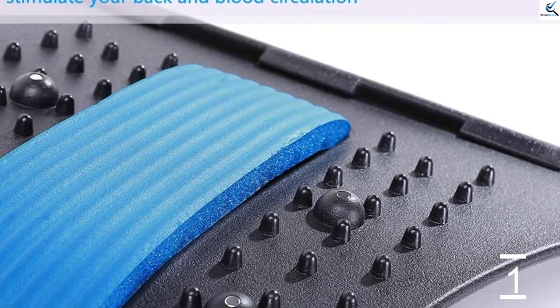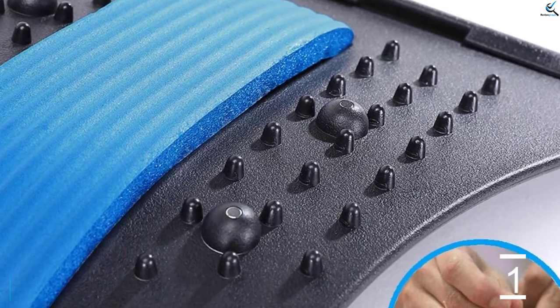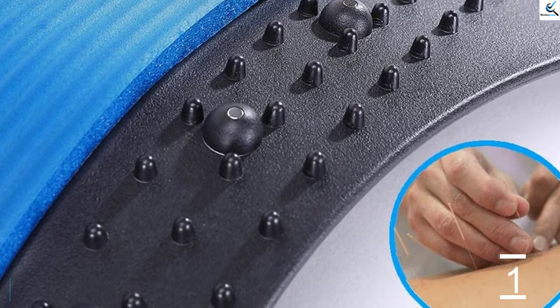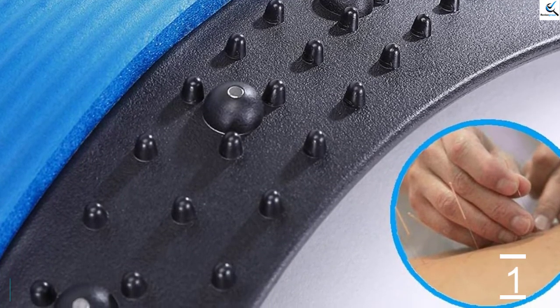If you have an adjustable back stretcher, set it at the lowest arch to start. As you get more advanced and flexible, you can adjust the curve on the arch to a more advanced setting, and in no time you'll be walking taller and with more confidence as your posture will improve.